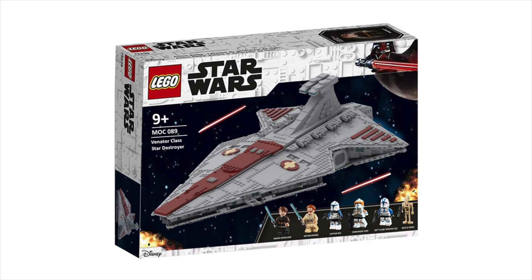In terms of the figs I think included in the set you'd have Anakin, Obi-Wan, Rex, Cody, 501st, and a Battle Droid. Definitely probably not that many if LEGO were to actually make it, but I think this was definitely a lot of fun to make. Hopefully we do get a Venator here in the near future.